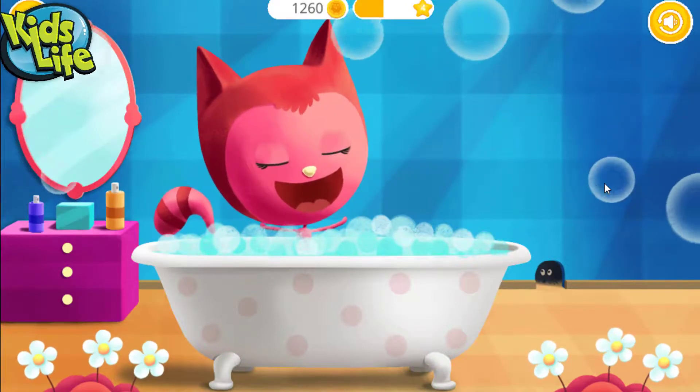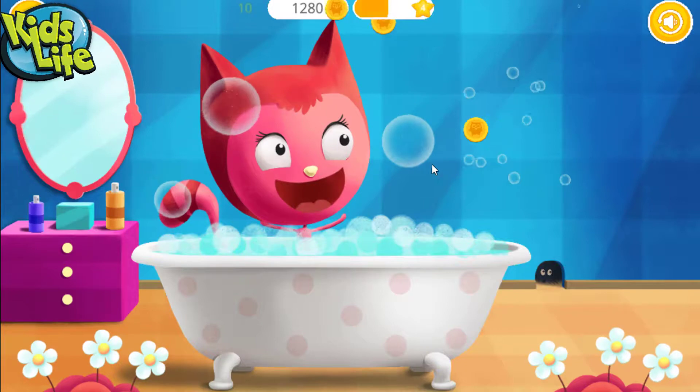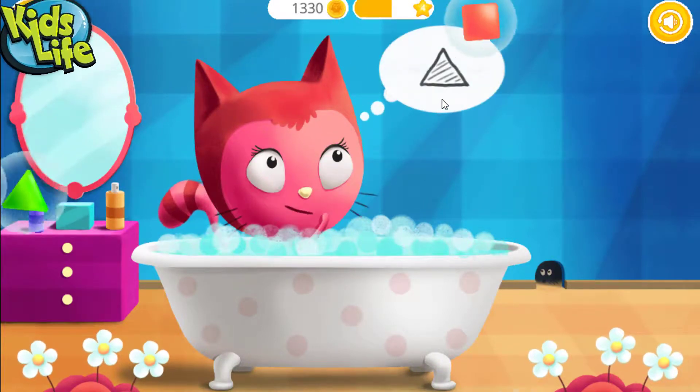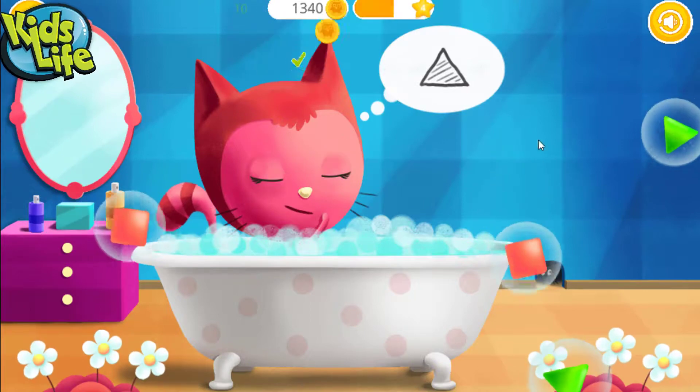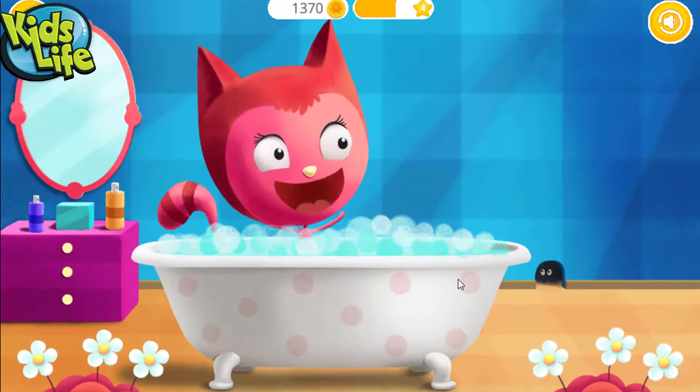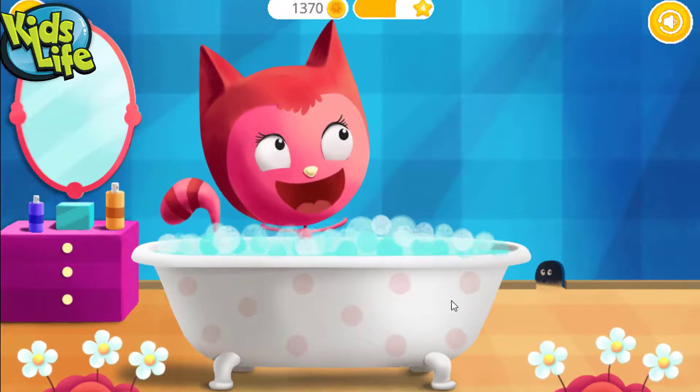Pop the bubbles. Pop the bubbles with the triangle. Triangle! Yay! Stupendous!